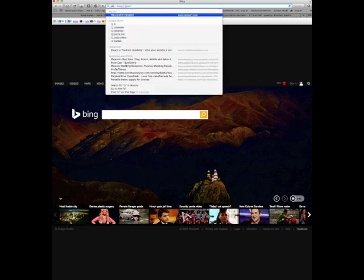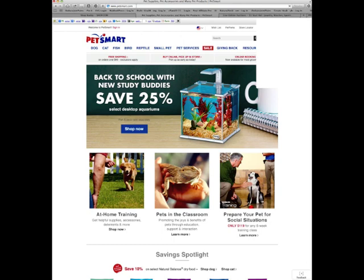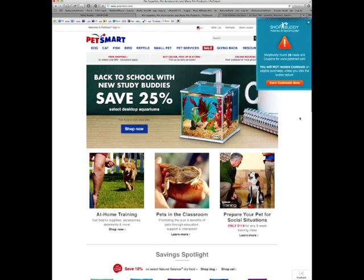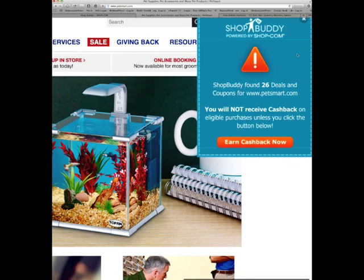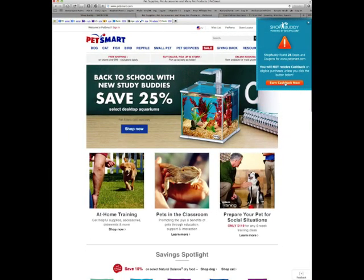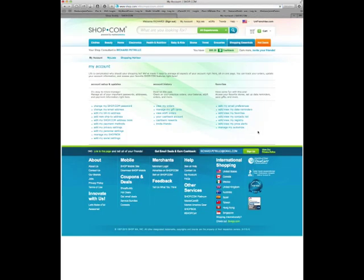I'm going to go to PetSmart. Right here, because I wasn't logged into my Shop.com account, ShopBuddy pops up and it says, hey, we found 26 deals that are available at PetSmart, but you're not going to receive cash back unless you log in. So I'll just hit earn cash back now. It'll take me to my login and I'll sign in to Shop.com. This way, I'm assured to get my cash back.